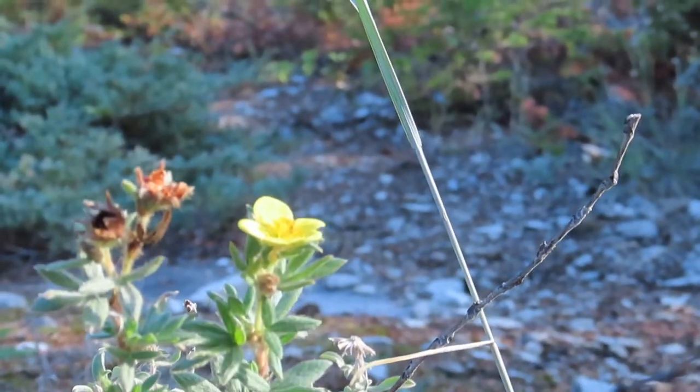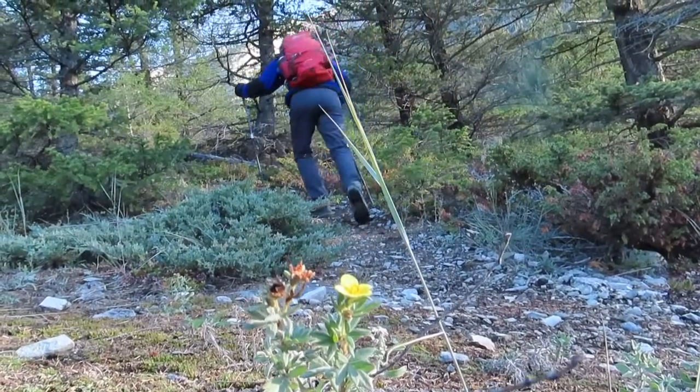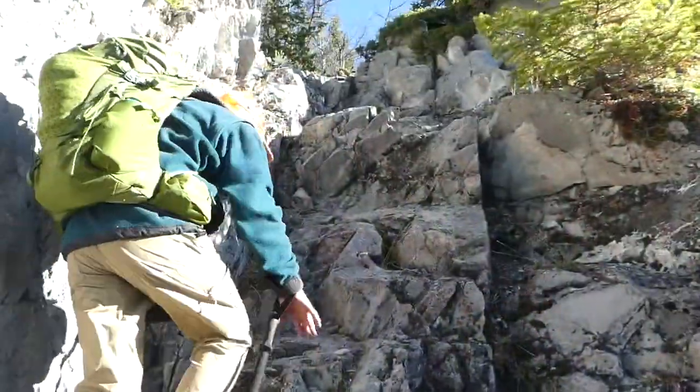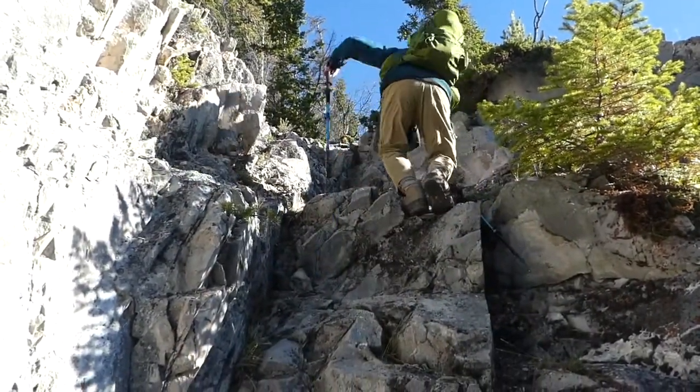It's great to see the shrubby cinquefoil still putting out blossoms. It's generally just steep walking to the summit of Grotto Mountain. There are a couple of bits, however, that were pleasant scrambling, and we have speeded up the clips just a tad to keep it interesting.